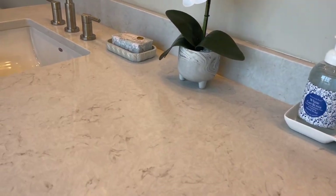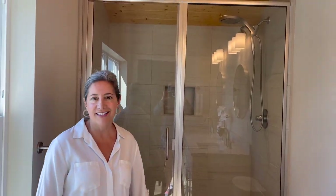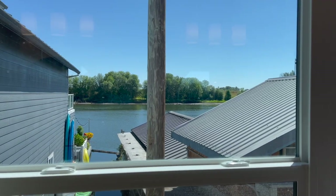Beautiful slab quartz, gorgeous shower with tile — hello! Come be my neighbor, and by come be my neighbor, I live here.